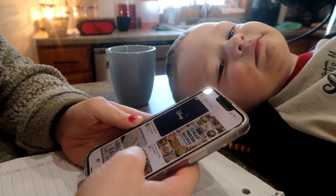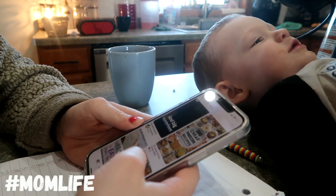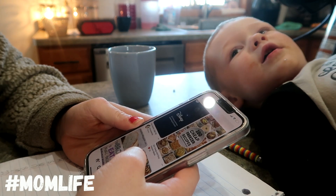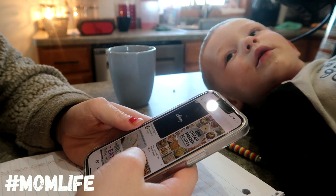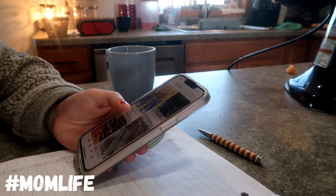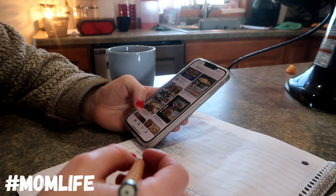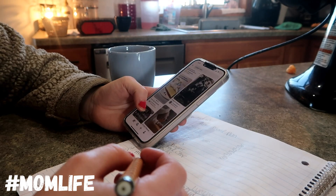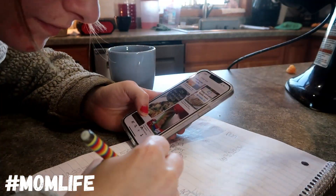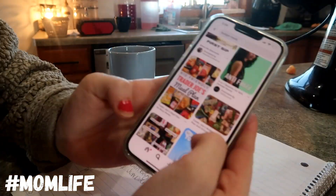One of the kids comes over and climbs up on the counter. I tell him I like his shoes but I don't like that he's sitting on the counter, and ask him to sit in a chair instead. I help him down and get him settled next to me, also reminding him not to kick the water off the counter.